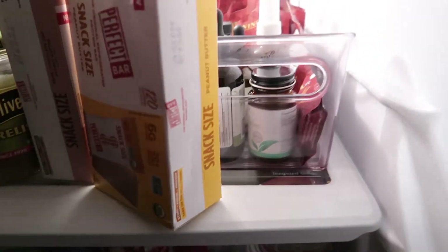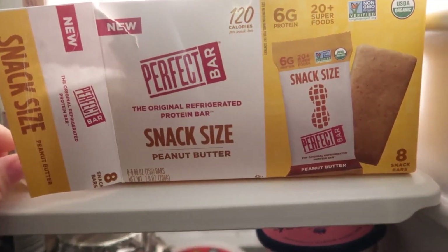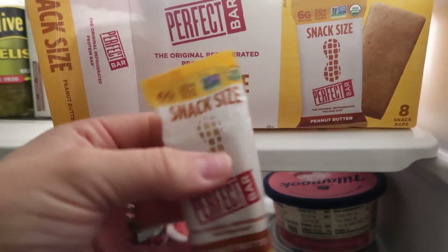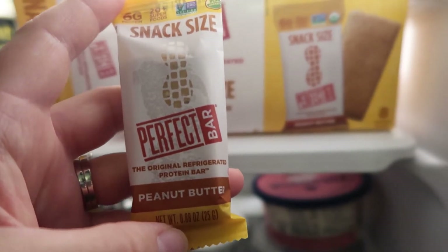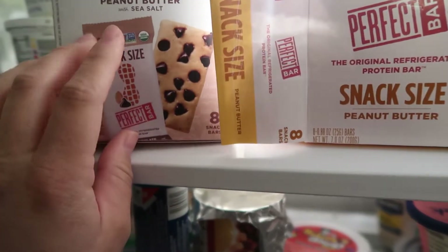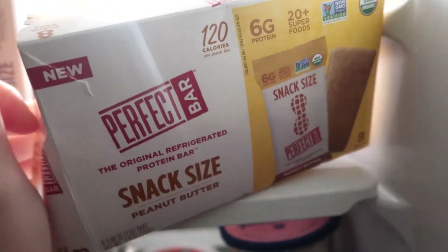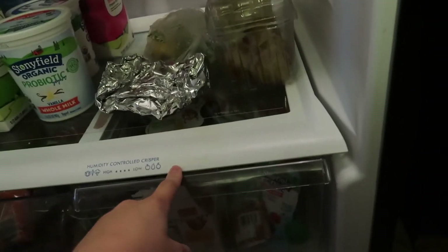So these are my kids' absolute favorites — Perfect Bars! They have two different types: a big size which is super big and then a snack size which is perfect for the kids. They're refrigerated bars, they're organic, non-GMO, they have a lot of good stuff in them — they're like a protein bar. My kids like the dark chocolate chip peanut butter and the normal peanut butter. I keep them on the top shelf because if my kids see them in the snack drawer they will eat them all day.